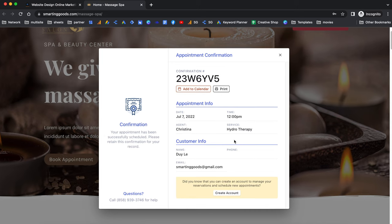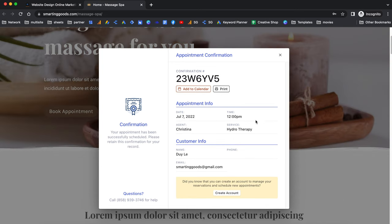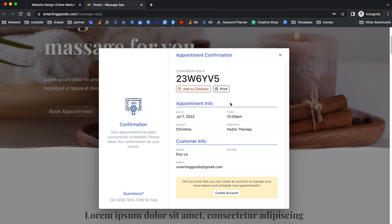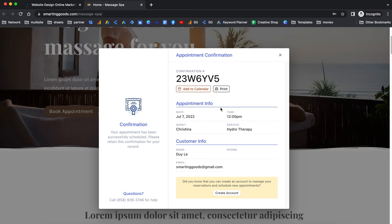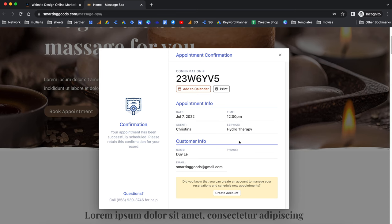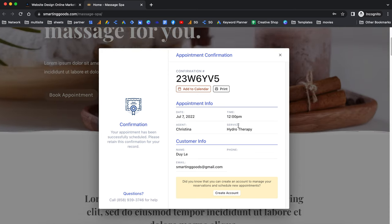Just like that they can book an appointment with you. Later I'll show you how to set it up so that if you want to accept money online you can set that up with this booking system. If you want your customers to pay at your location, you can do that also.